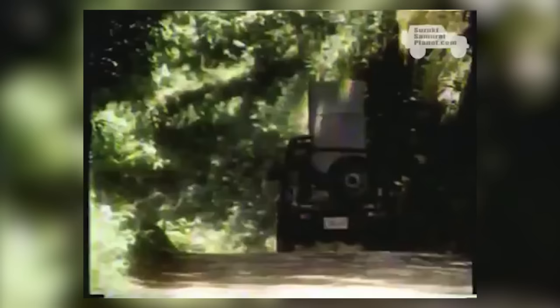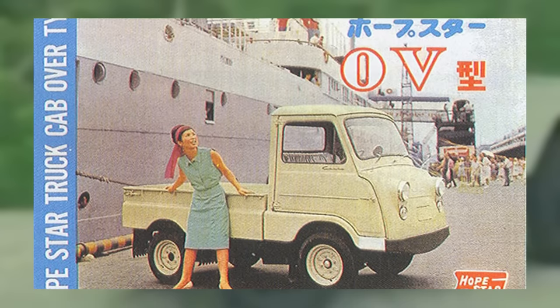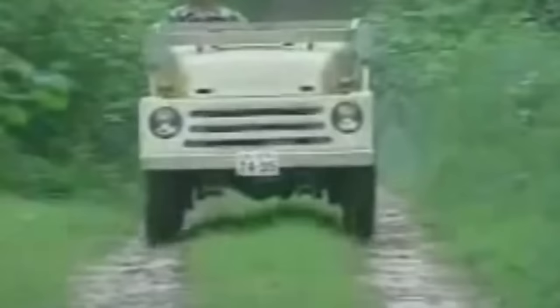The original Suzuki Jimny was introduced in 1970 and was originally based on the obscure HopeStar ON360. Suzuki had purchased the bankrupt HopeStar Motor Company in 1968 and were impressed by the capabilities of the tiny, low-production ON360, which in trials had almost managed to summit Mount Fuji itself.